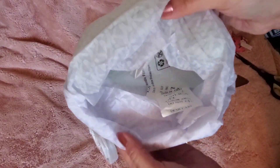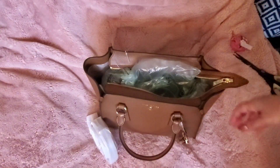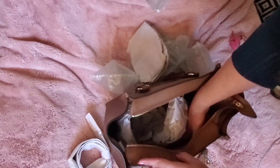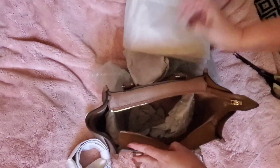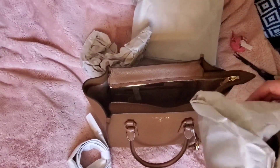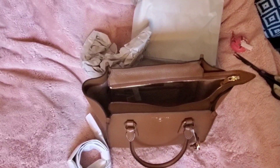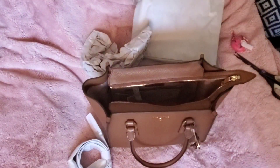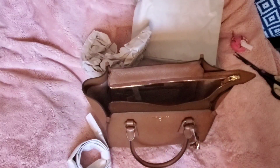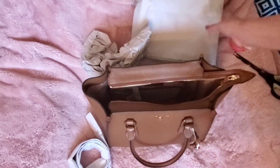They gave me some wrapped silica gels — they're wrapping like every element of this, so I know I'm going to accidentally throw something away. Did they give me a dust bag? No. I don't know why they're doing that lately — it's like they're not including dust bags anymore, and you pay a lot for these bags. I don't see one in here; sometimes they wrap it and I just don't want to accidentally throw it away.